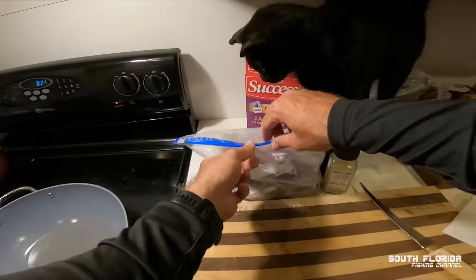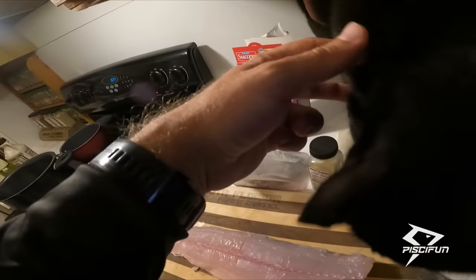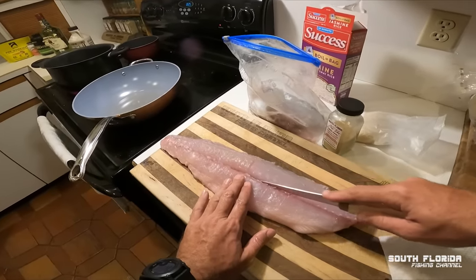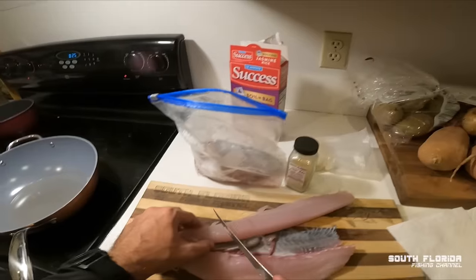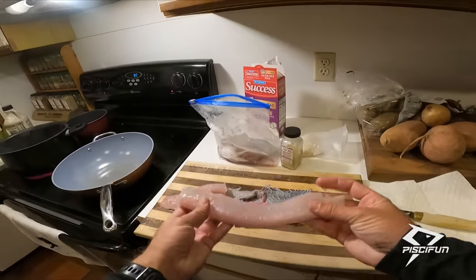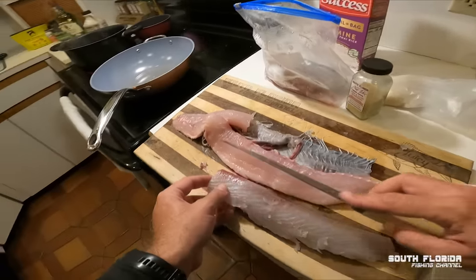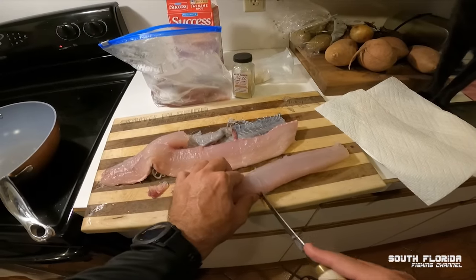We've got Captain Elliott the cat excited for some fresh fish. Let's take out the kingfish — Elliott, I'm gonna need you to move, buddy. I'll give you a piece in just a second. We'll run the knife along the bloodline and cut over the skin. Look at that beautiful piece of kingfish. You want to make sure you cut all the bloodline off — any of this red meat tends to be extremely fishy on a kingfish, so just get rid of it. We'll cut this into three manageable size pieces.